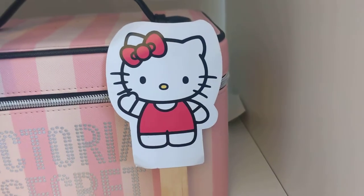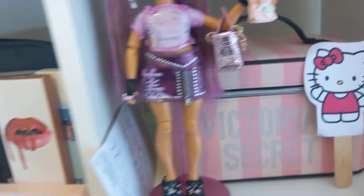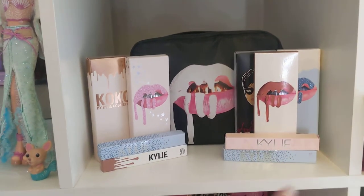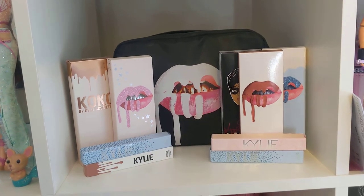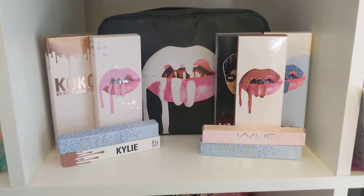I didn't really steal it — they were going to get rid of it so everyone was holding little characters. They were Pikachus and I don't know, I chose Hello Kitty because, you know. This is like my little Kylie shelf so I have a bunch of my favourite Kylie boxes because I really like the way they look aesthetically, and then my favourite Kylie Cosmetics bag. That's just that shelf — there's nothing behind it, it's just the empty boxes because I think they look pretty.